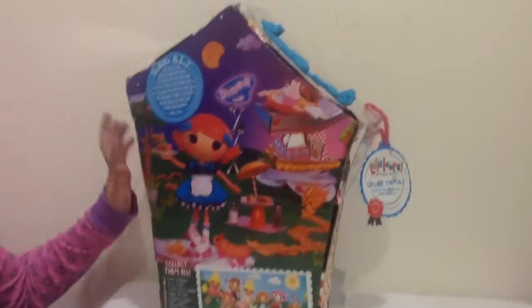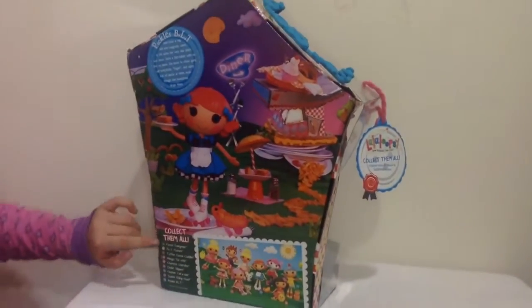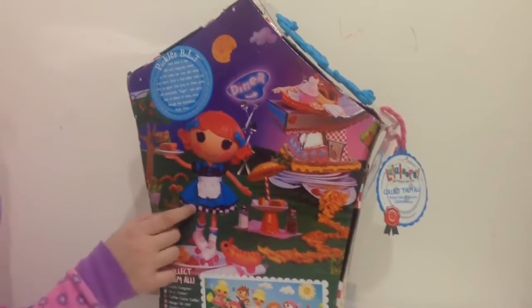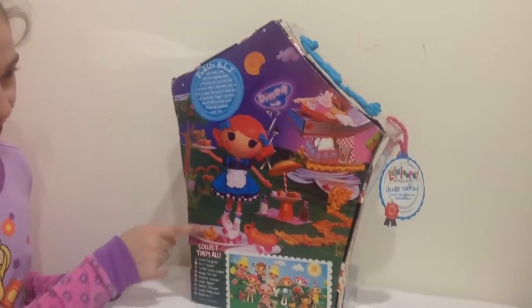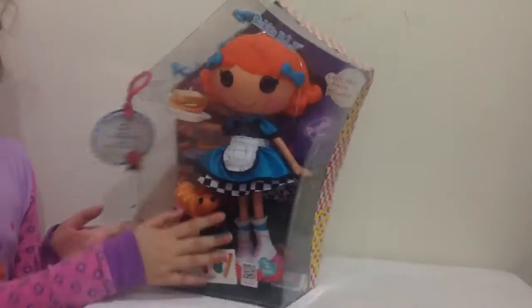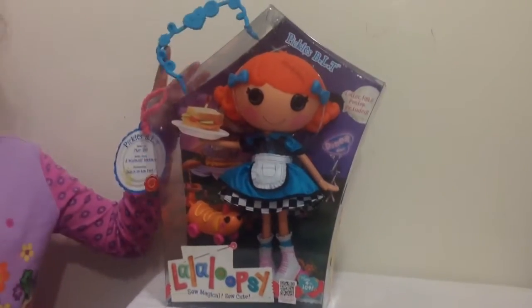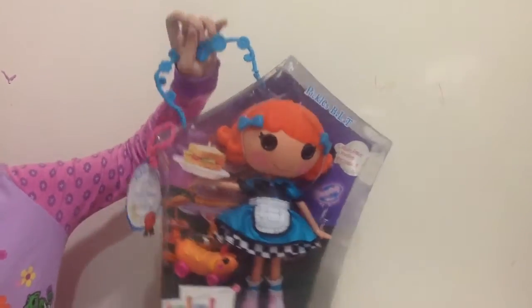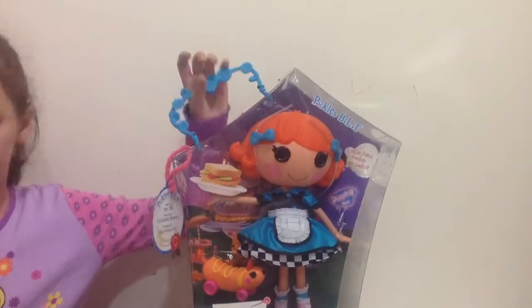At the back it says a big story, and then it says collect them all — and these are all you can collect. It has an illustration of the doll and her dog and she's giving out food. So I can't wait until we open it up. It even comes with a handy handle so you can carry it anywhere you like to go.